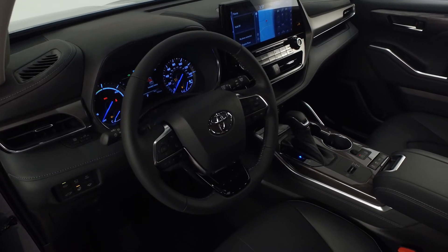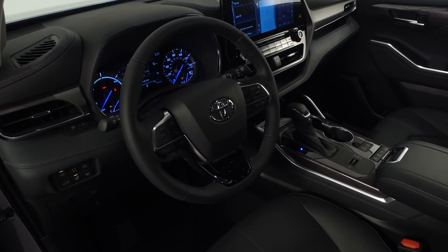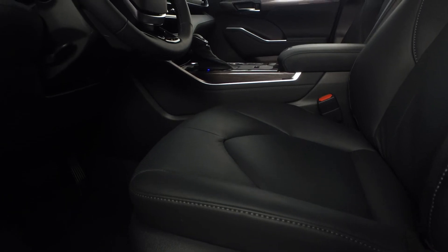The leather-trimmed shift knob and heated tilt telescopic leather steering wheel includes hands-free controls for cruise control, phone and audio including Android Auto, Apple CarPlay, Sirius XM, and Amazon Alexa.